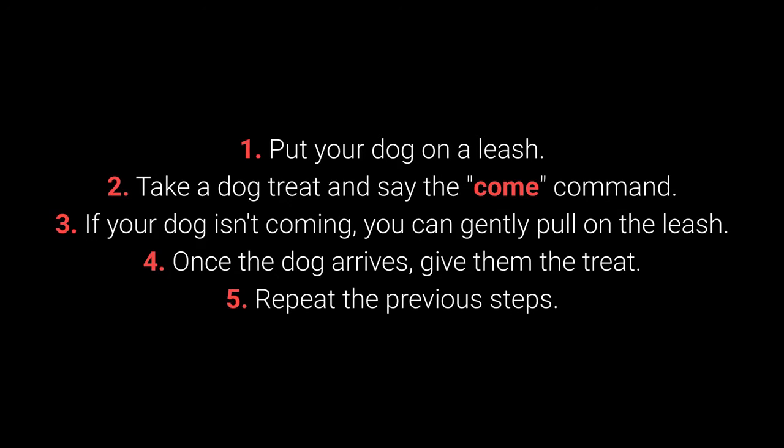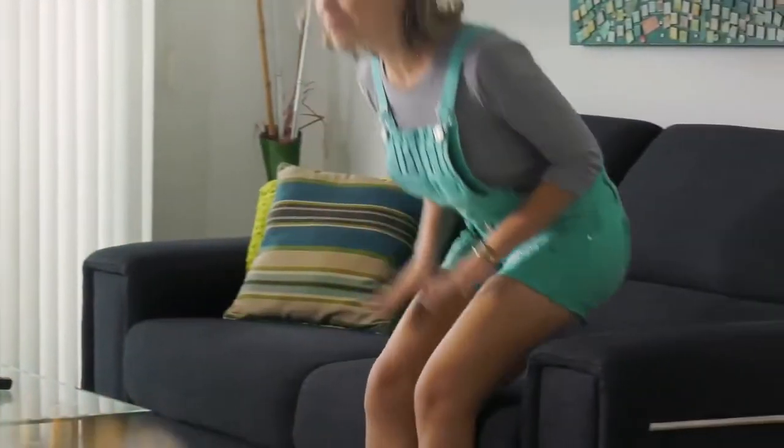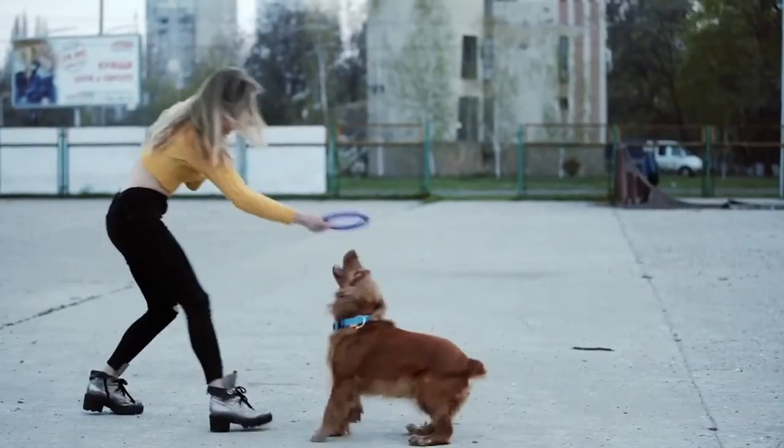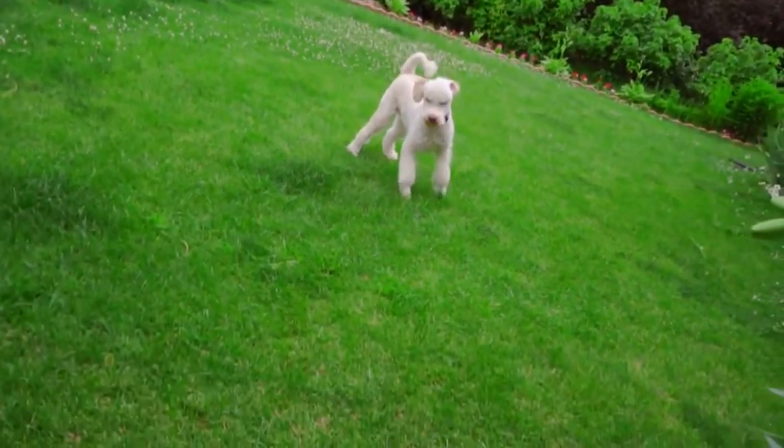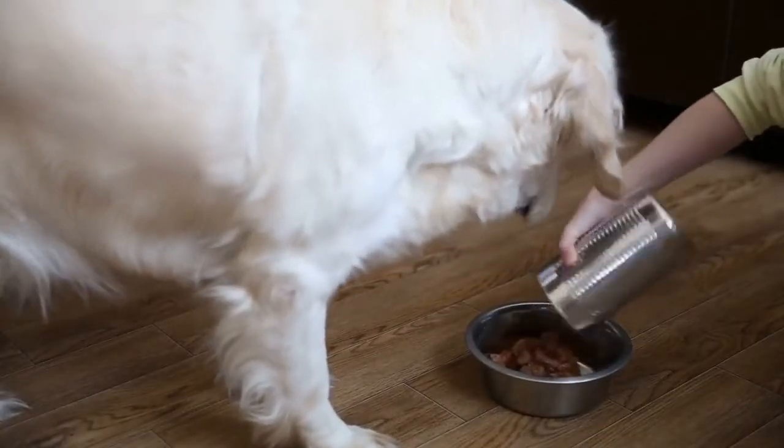Make sure your dog associates the come command with good things by teaching it with rewards such as toys, playing in the yard, cuddling, and mealtime.